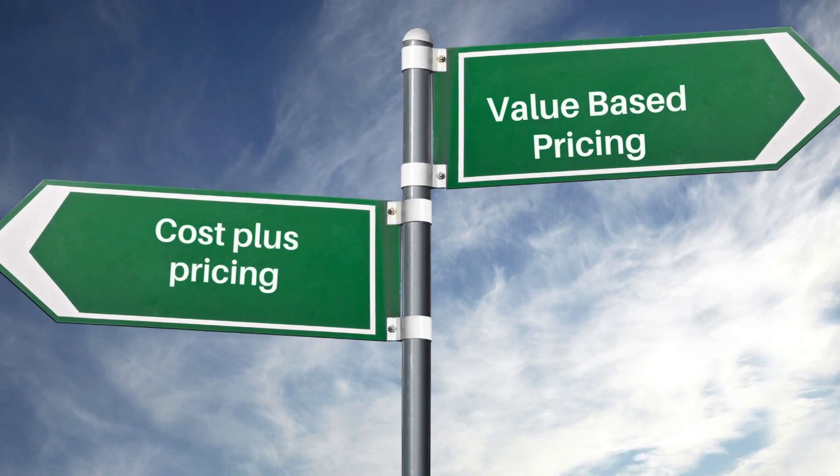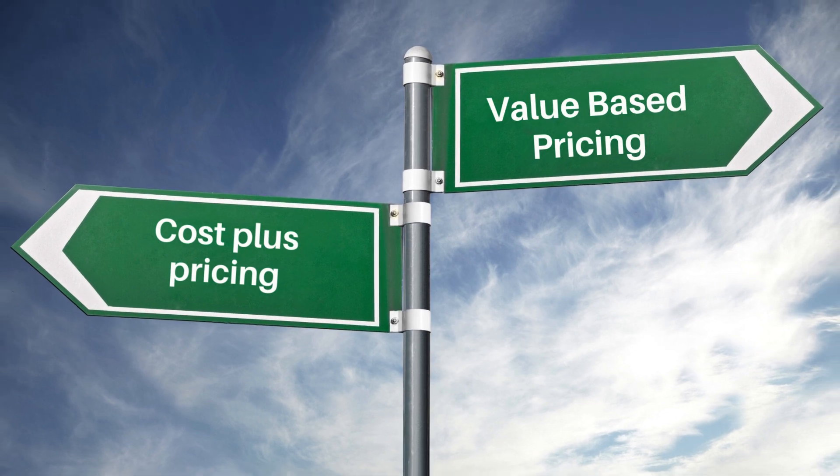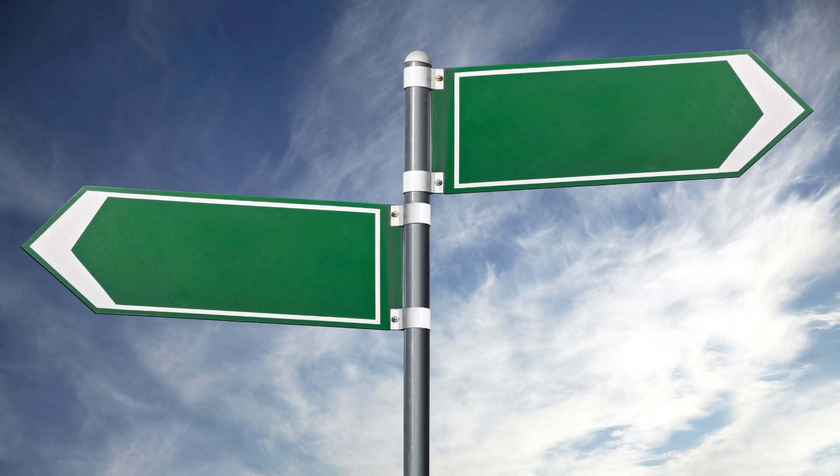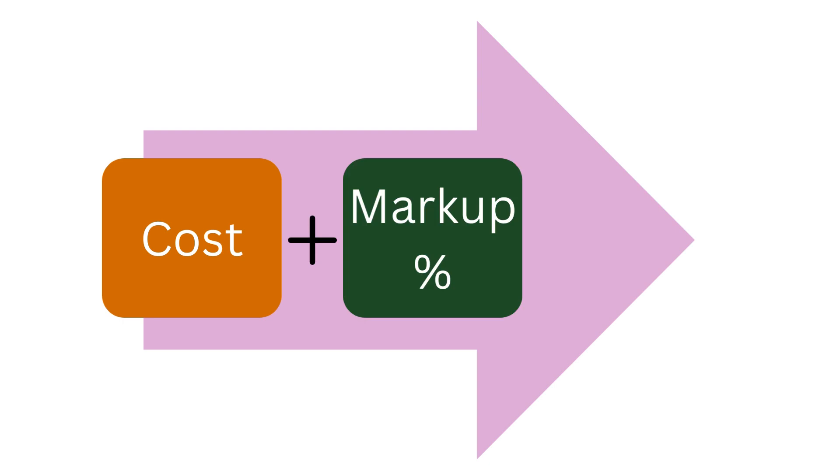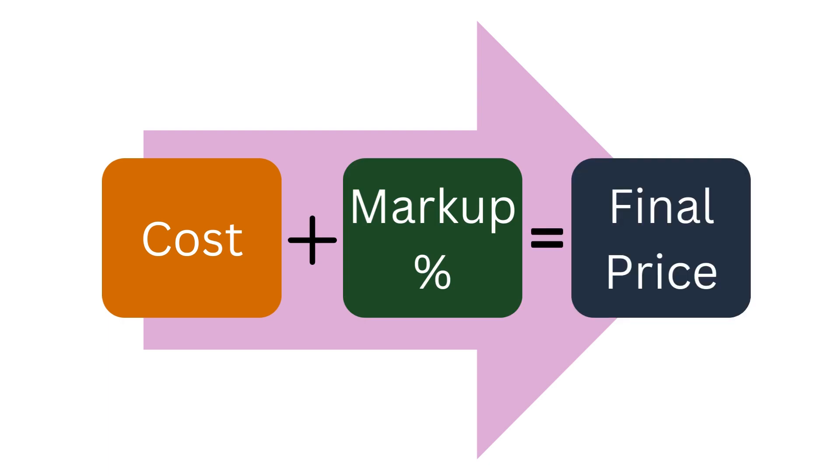The top two commonly used pricing strategies are cost plus pricing and value based pricing. First, cost plus pricing. This involves adding a markup to the cost of goods to ensure a profit margin.